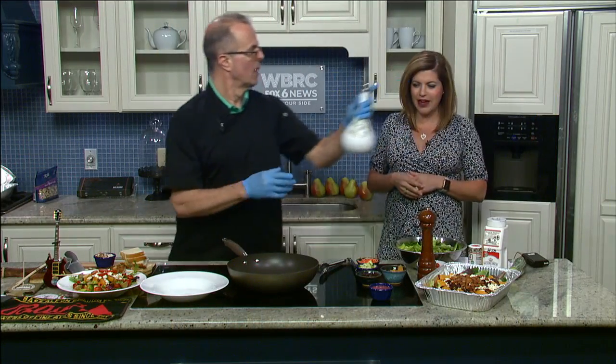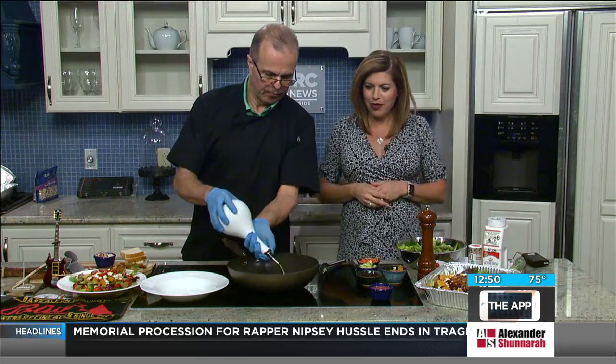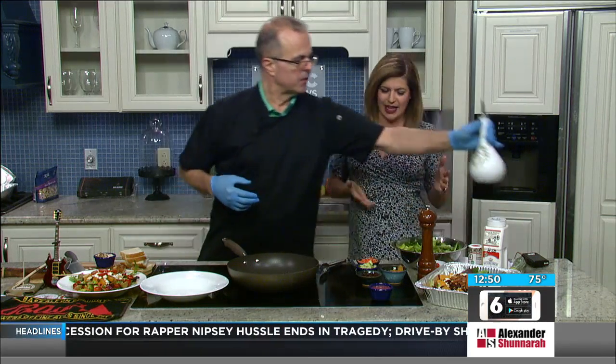Welcome back. Today we are cooking with Mark Georgie from All Around Town Catering. How are you doing? I'm wonderful. How about you? Pretty good. So what are we making today? It's a Manner and Orange Almond Salad, which is pretty popular all year round, but especially this time of year.